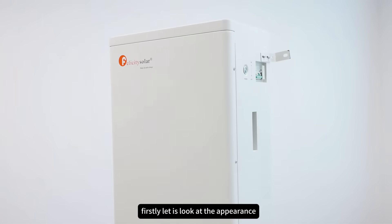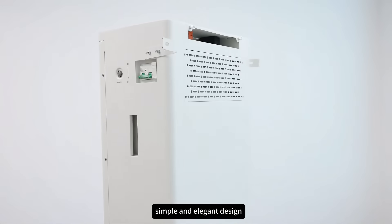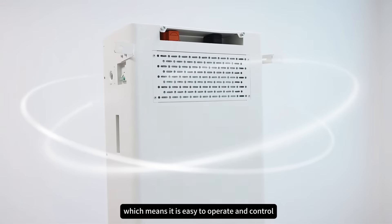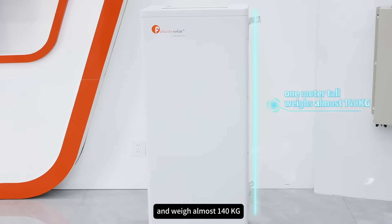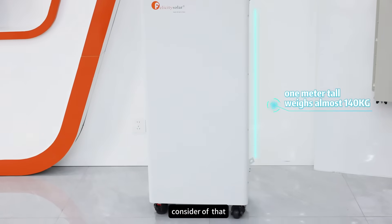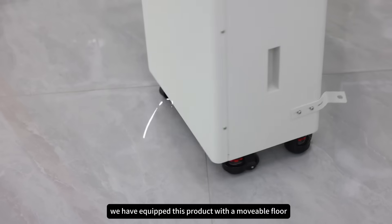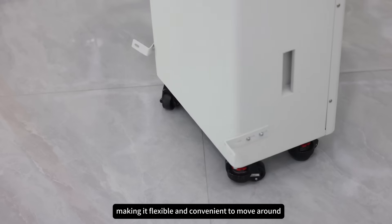First, let's look at the appearance. This lithium battery has a very simple and elegant design, which means it is easy to operate and control. It stands about 1 meter tall and weighs almost 140 kg. We have equipped this product with a movable floor installation design, making it flexible and convenient to move around.